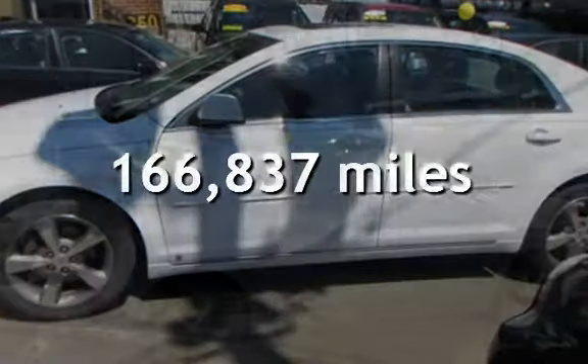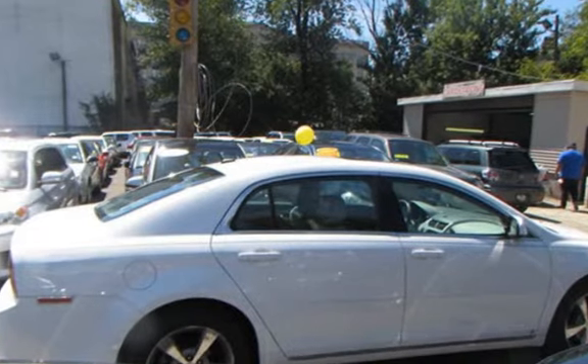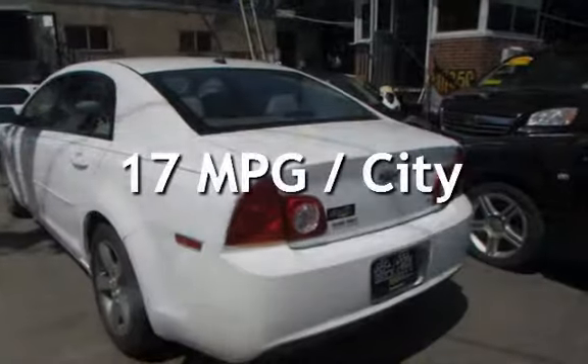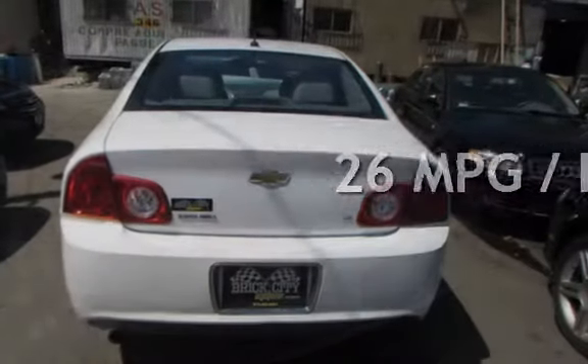This Chevrolet has less than 167,000 miles on the odometer. Estimated fuel economy for this vehicle is 17 miles per gallon in the city and 26 miles per gallon on the highway.